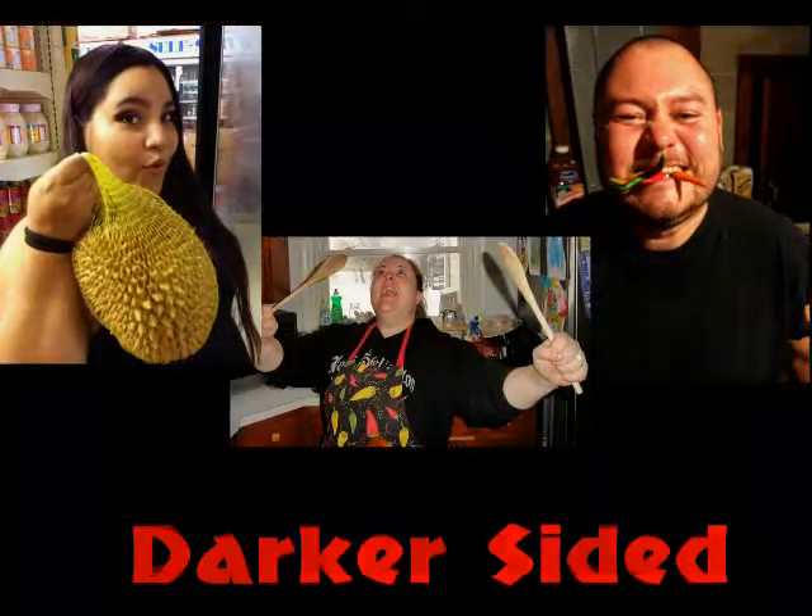Hi everybody, this is Mrs. Strange and I'm here with Jonna for Darker Sighted Dining, and today we're trying the Kinder Chocolates. I've tried all the things today. I don't like it. Oh my god. That was really good. Boo hoo! I've never had Kinder Chocolates before. I'm very excited.